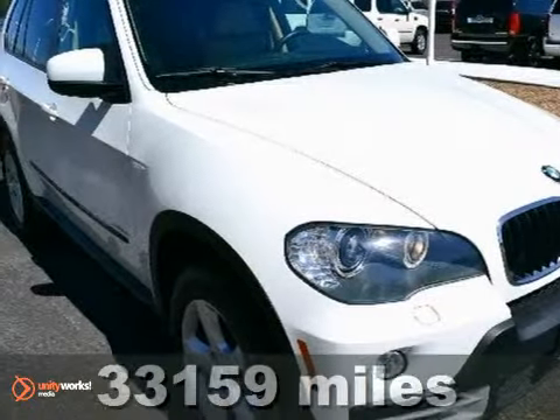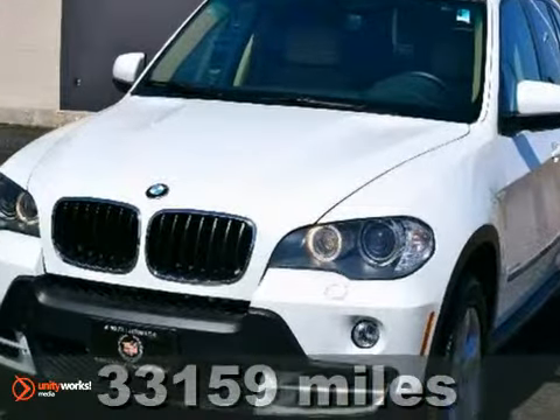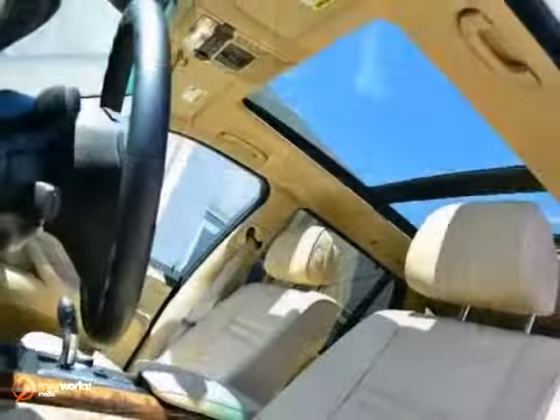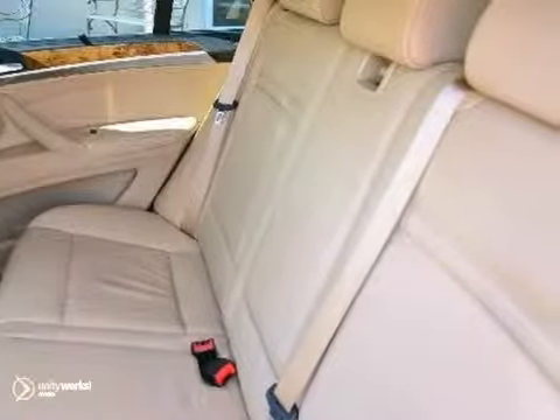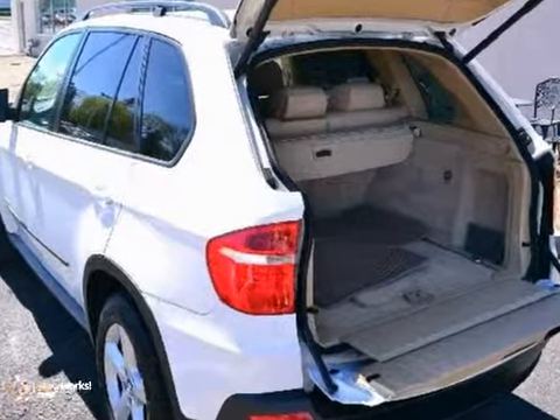Put down the mouse, because this handsome 2009 BMW X5 is the high-reliability SUV you've been looking for. This fantastic one-owner would look so much better in your garage instead of sitting here empty on our lot. It's only been in one home before, so once it finds a new home, it's going to do its best to make everybody happy.